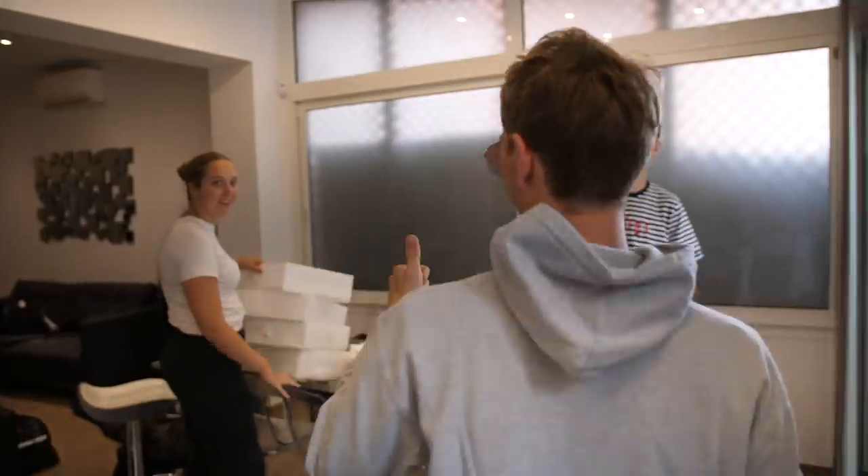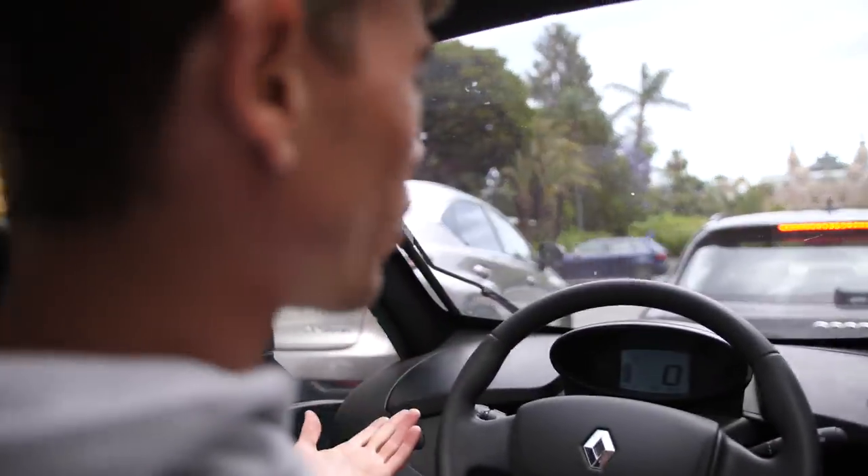If you want to see a tour of the house, it's on my French vlog channel, so I'll put a link down below. But anyway, it's a complete wreck, so we're going to leave. The weapon of choice for today is the Renault Twizy.